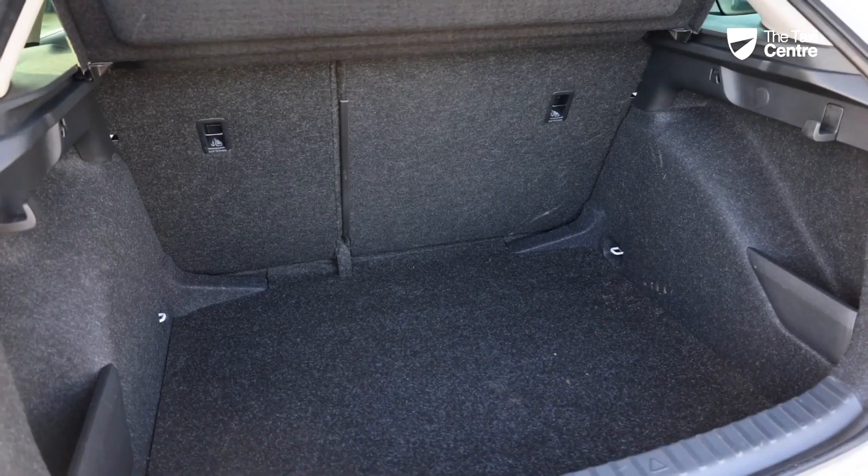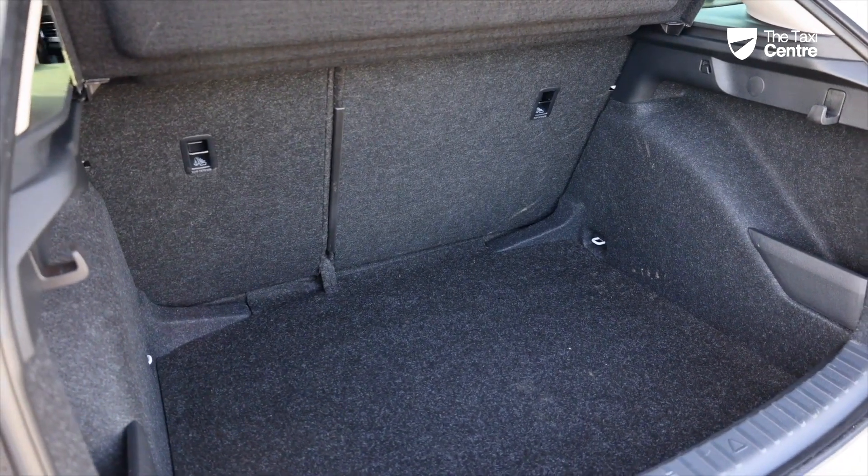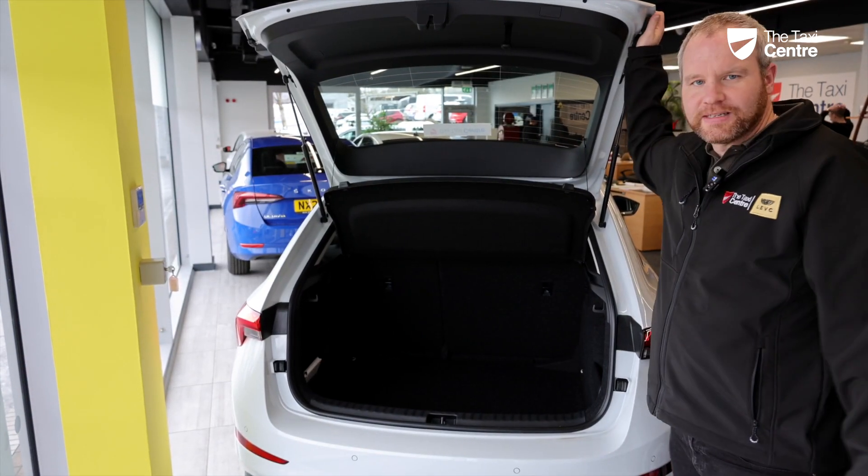Number two is the VAST boot on this vehicle. This has a 467-litre boot — plenty of space.